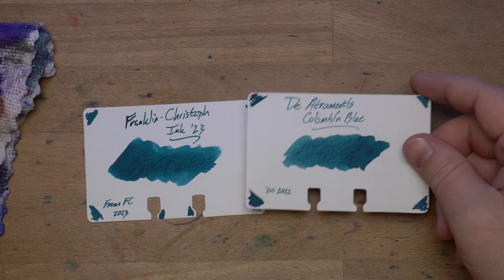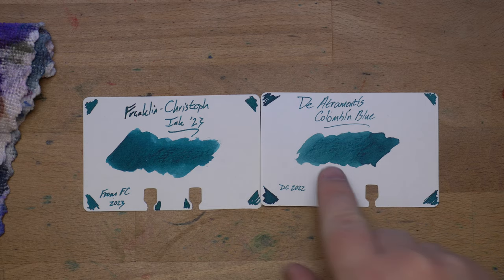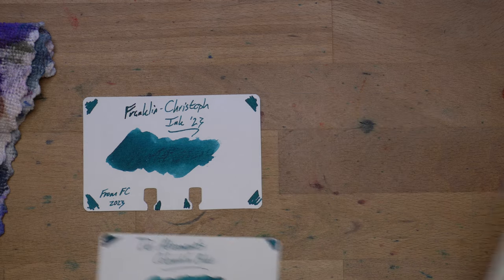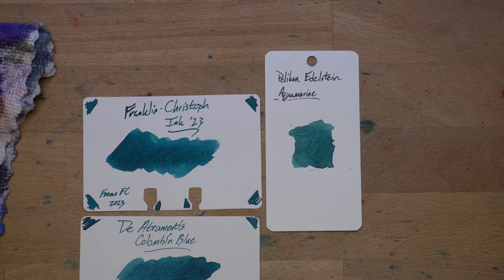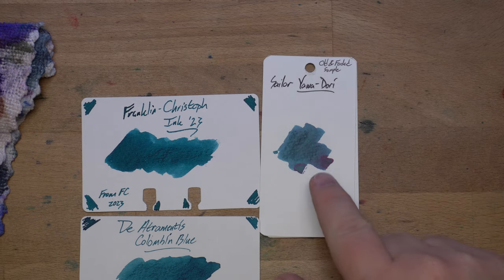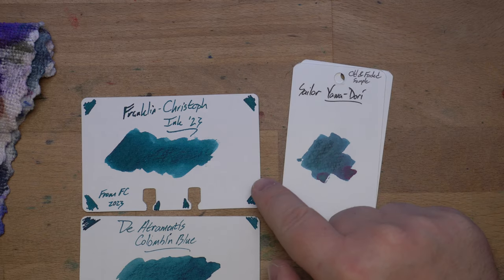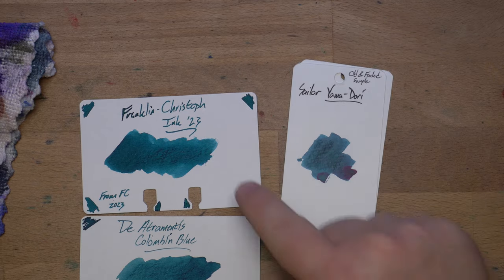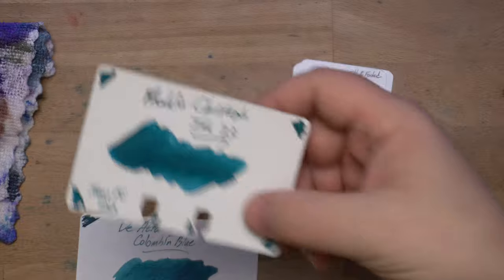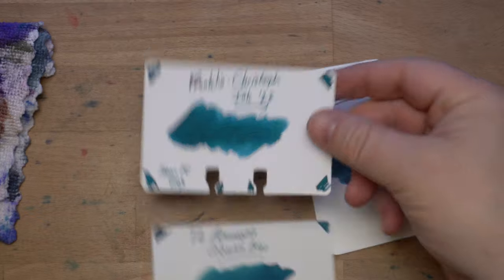I have Diamine Columbian Blue, which is kind of in the same area — that's probably the closest I found. Then Pelican Edelstein Aquamarine, which is way more green. And then Sailor Savvy Midori, which is kind of close, but the color is thrown off a bit by the sheen, whereas Ink 23 doesn't really seem to do any sheening. I didn't find any sheen on the Tomoe River or on the color ring card either.